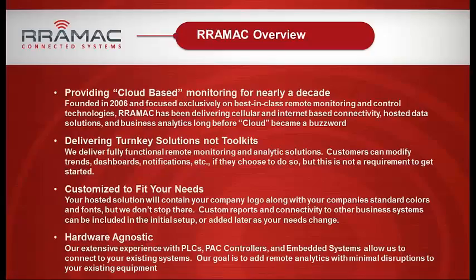By way of introduction, my name is Tom Craven. I'm the VP of Product Strategy for RAMIC. I've been in industrial controls all of my career, spent almost 20 years with GE, and came over to RAMIC a little over a year ago. RAMIC has been doing cloud-based monitoring for nearly a decade — though of course it wasn't called that 10 years ago. We've been collecting data from remote sites over the Internet.